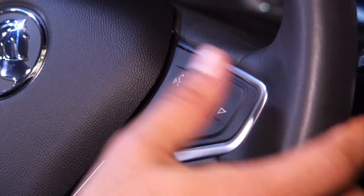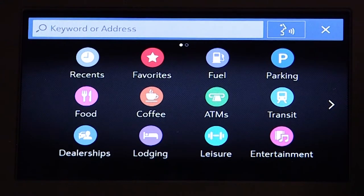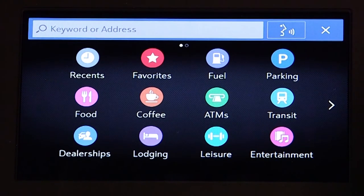Other commands that can be used are: find address, take me to a place of interest, or simply say restaurants. These types of commands will prompt the system to ask you for more details, and then it will show up on your navigation system.